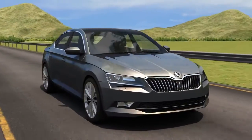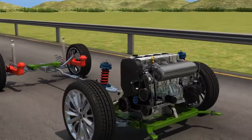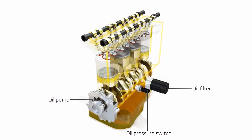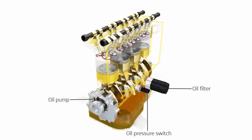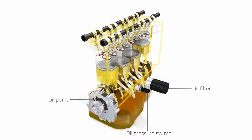To keep your engine components in optimum condition, the oil and oil filter should be replaced regularly according to Skoda's recommended intervals. Engine oil lubricates and cools the moving components of your engine and contains additives to prevent internal corrosion.